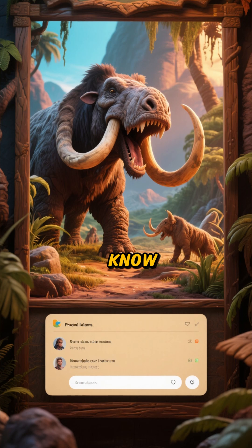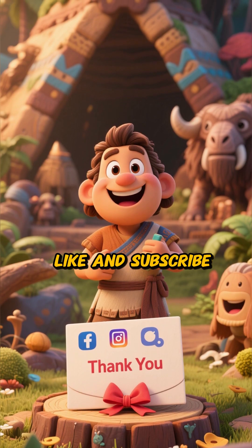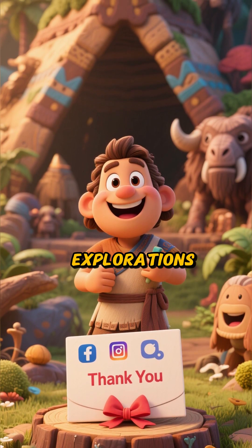What hidden gems do you know about in your area? Let me know in the comments below. Thanks for watching, and don't forget to like and subscribe for more amazing explorations. See you next time.